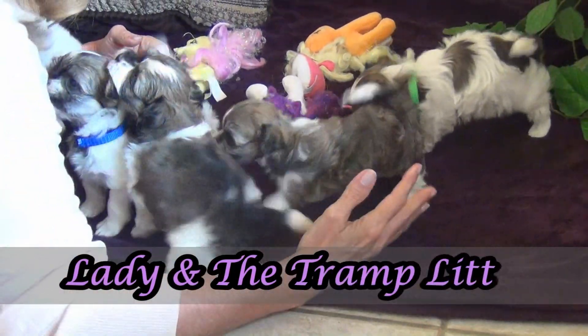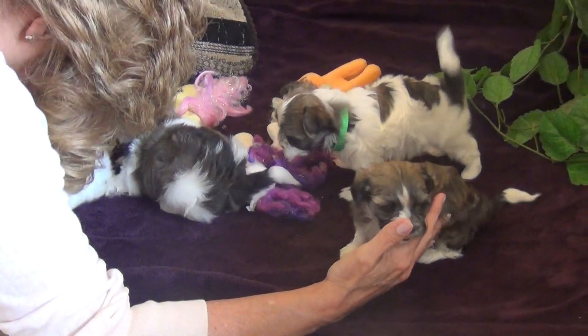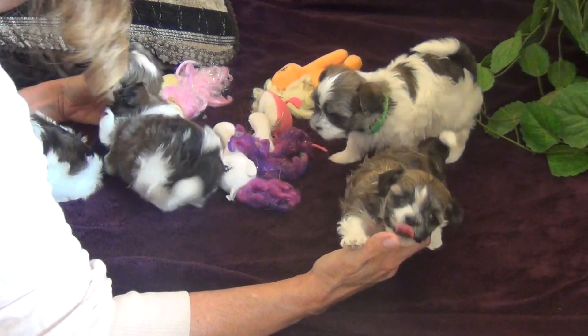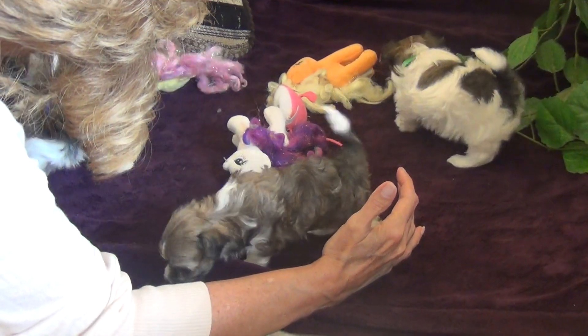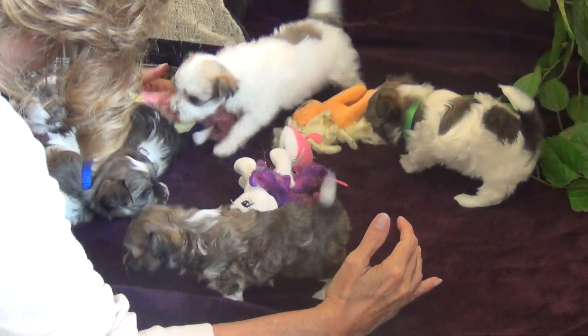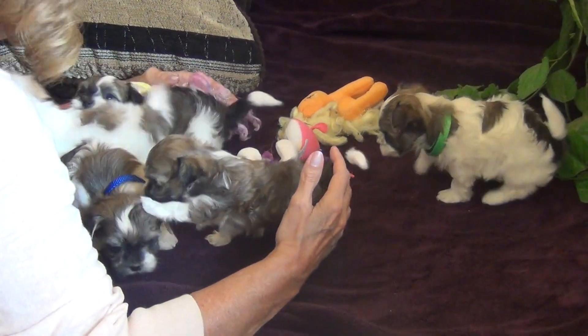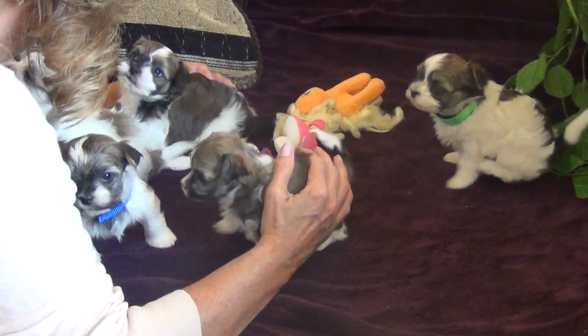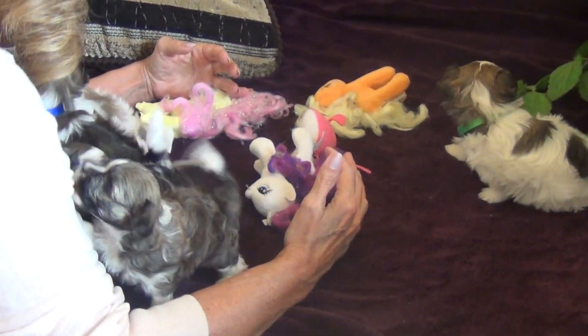This is going to be interesting. This is the Lady and the Tramp Litter. Mom is an 8 pound gold sable party and Dad is a Chocolate Irish Pride, same sire as in the Ferdinand Litter. We have collars on a few so we can determine them, but we want to see them moving around here.